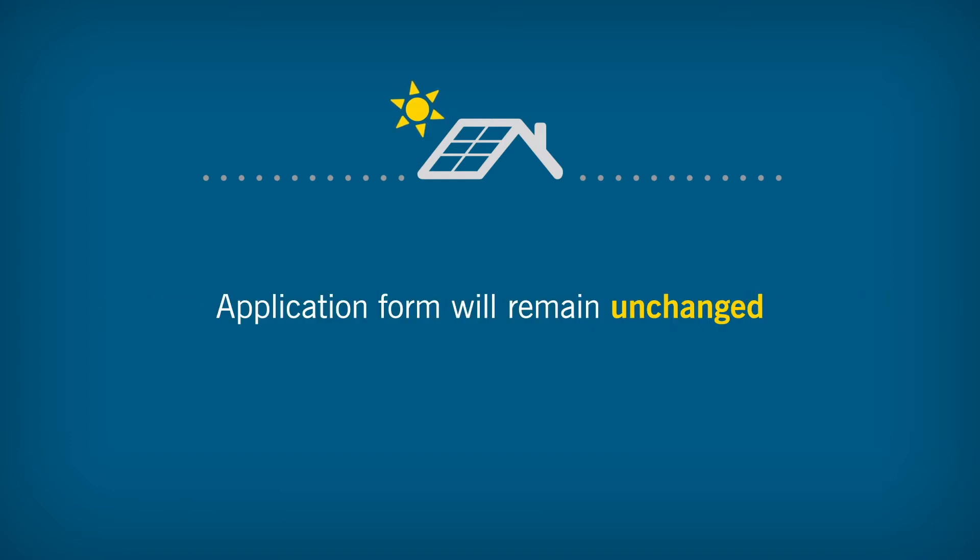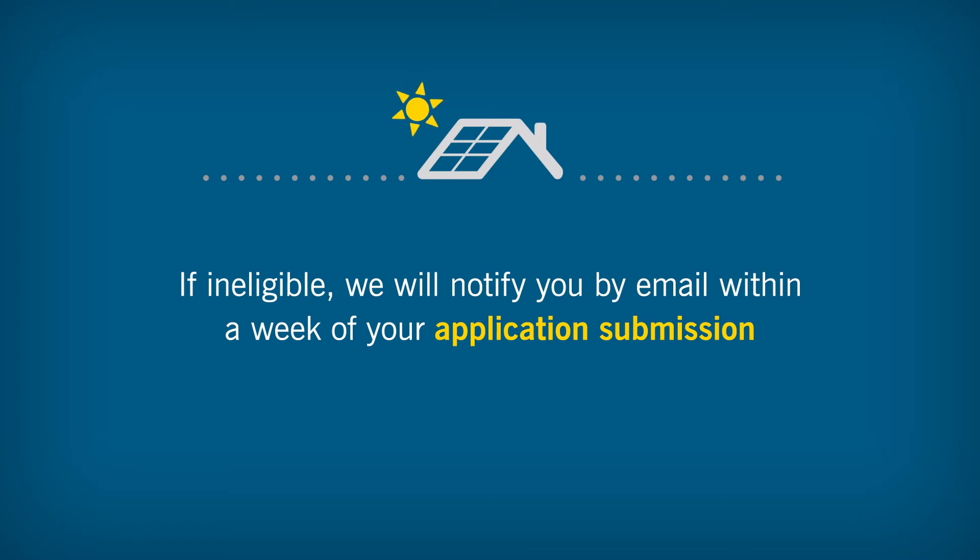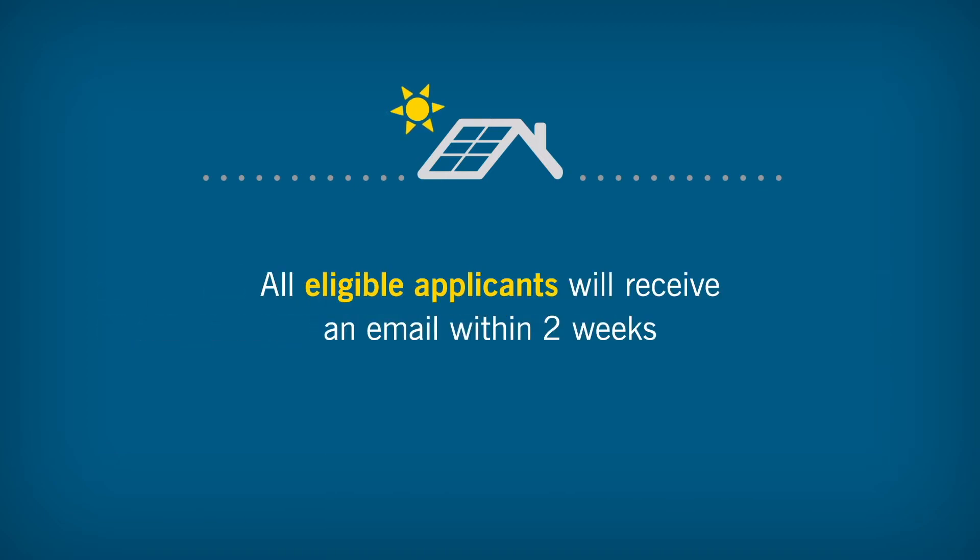The application form itself will remain unchanged. At the end of the application window, we will review all submissions. If your application is deemed ineligible, we will notify you by email within a week of your submission. All eligible applications will be entered into the random selection process, and eligible applicants will receive an email communication within approximately two weeks, informing them of their capacity reservation or waitlist status.